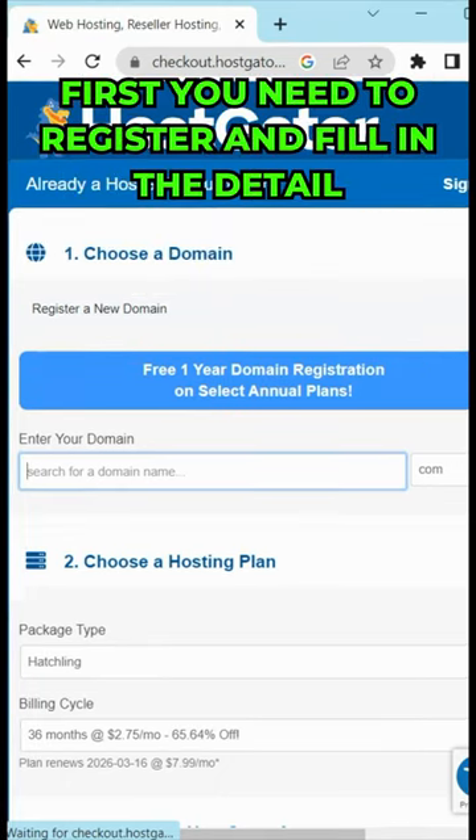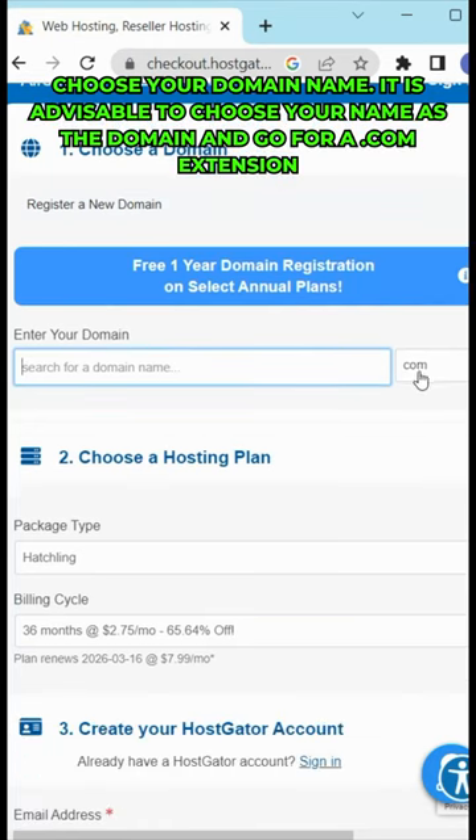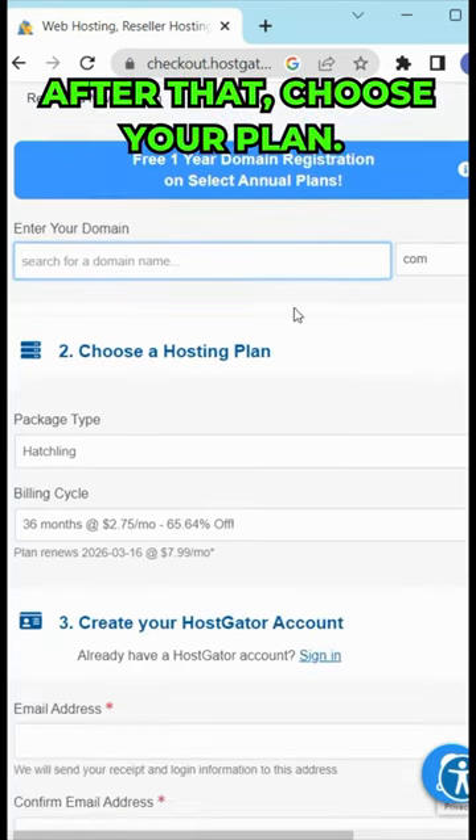First, you need to register and fill in your details. Second, choose your domain name. It is advisable to choose your name as the domain and go for a .com extension. After that, choose your plan.